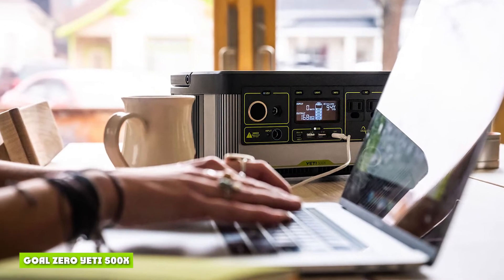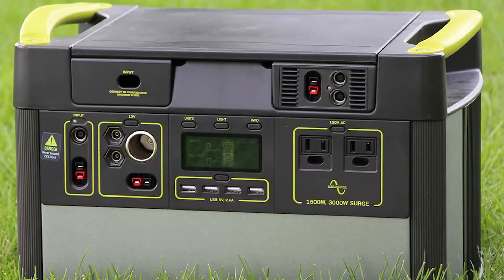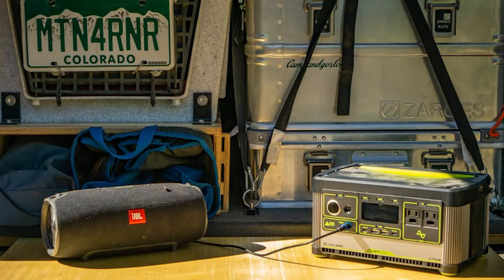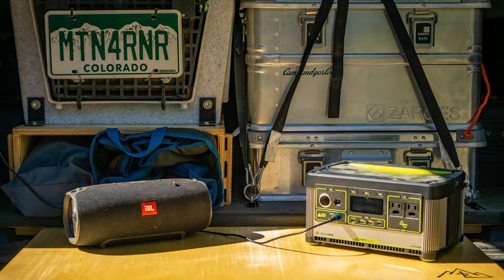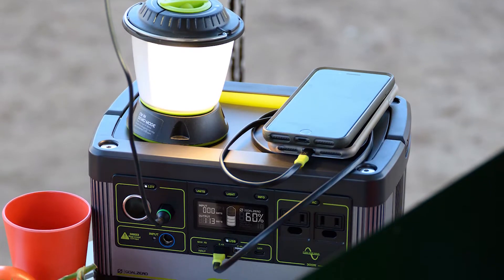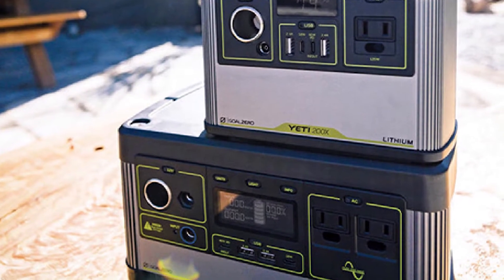The new 2020 Goal Zero Yeti X series has a number of upgrades. Not that the previous generation Yeti power stations were inferior to other market competitors — apart from expanding the model range, there have been significant improvements to all the Yeti models. Solar charging is enhanced using an MPPT solar charger. Upgraded USB ports make the Yeti X series the best for high-speed USB charging. The 12VDC regulated output has also been improved, providing a more stable current for 12V equipment.